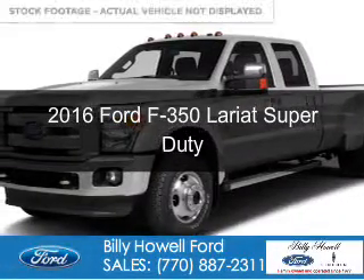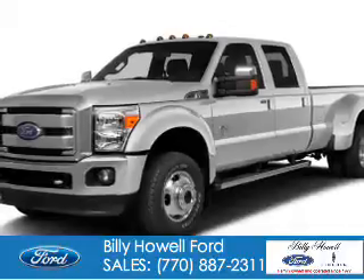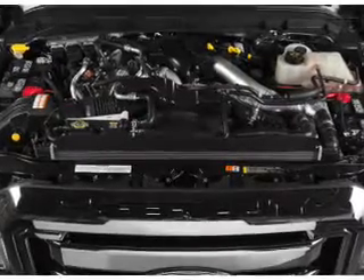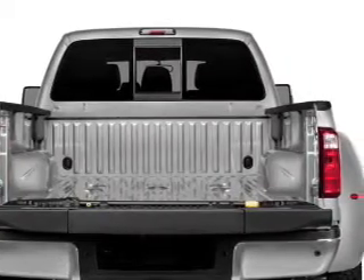This is a new 2016 Ford F-350. It's powered by 4-wheel drive, a 6.7 liter 8-cylinder engine, and a 6-speed automatic transmission. The features include a tilt and telescopic steering wheel, split rear seats, and power steering.